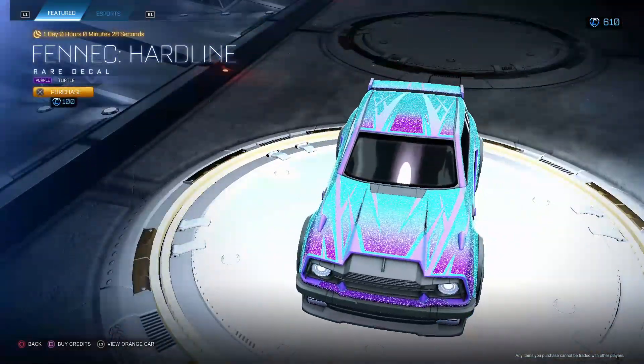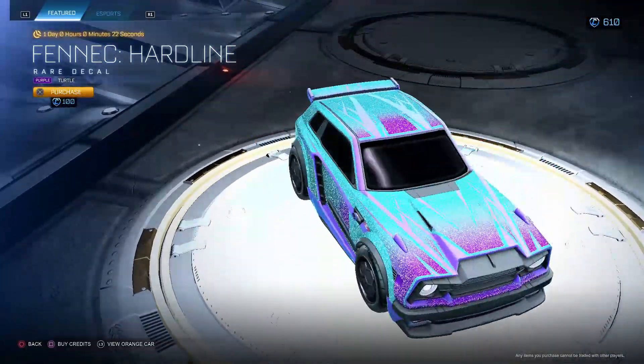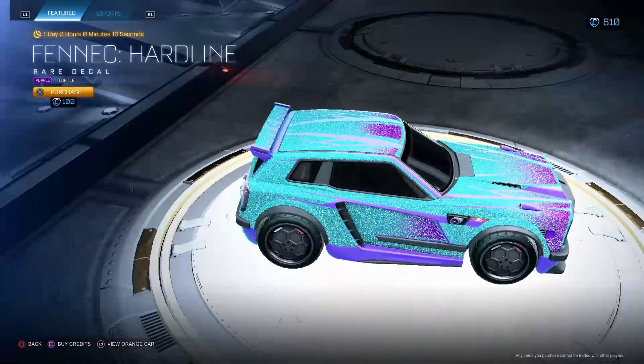Fennec Hardline Purple Turtle. Super nice decal. Oh my gosh. Isn't this like a newer decal? I'm pretty sure this might be new. I know a new Fennec decal is coming — this could be the new Fennec decal for only 100. I might have to cop this myself and make a nice combo with the Purple.